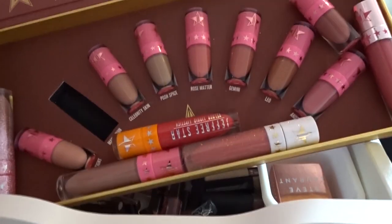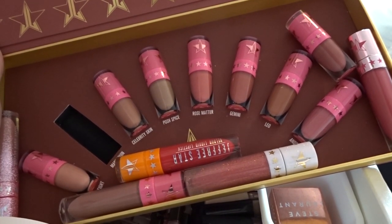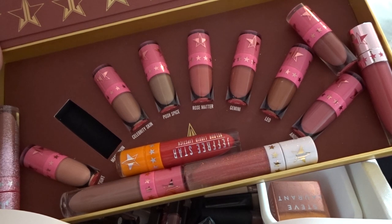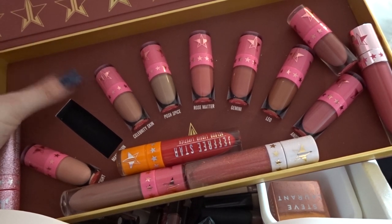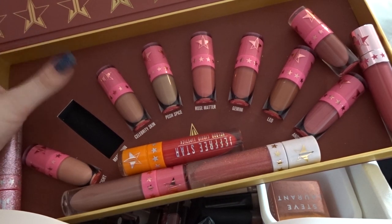So these are all my Jeffree Star liquid lipsticks. I'm not going to be getting rid of any of these because these are my absolute favourite formula of lipstick and I love them so much. I am missing the Mannequin which is in my handbag, but these are all of them. I've got the nude volume one and a few full size ones as well, so I'm not getting rid of any of these.